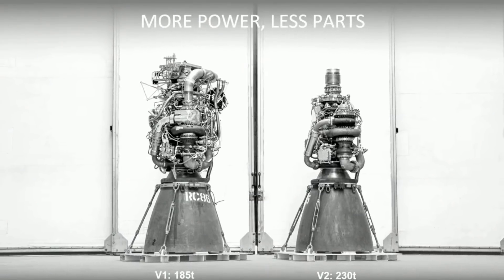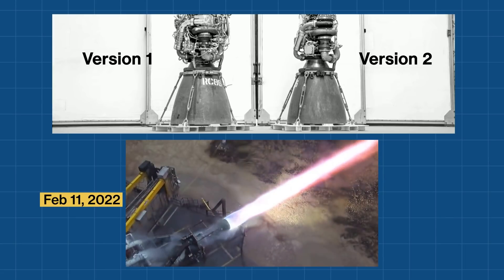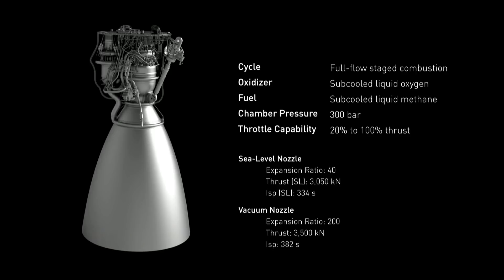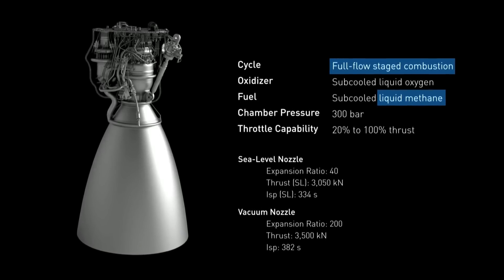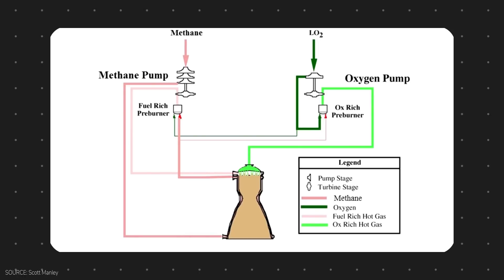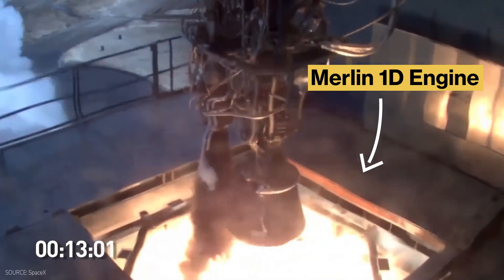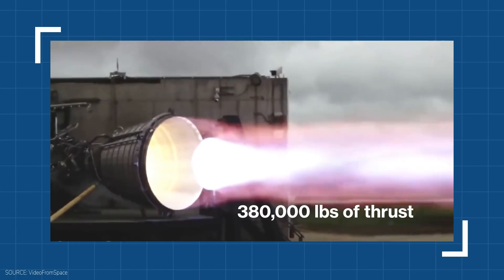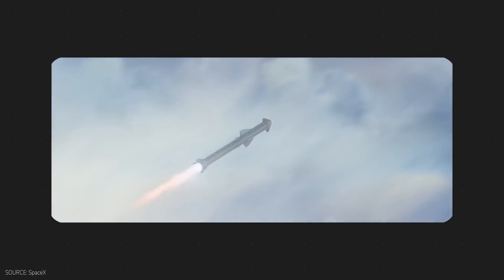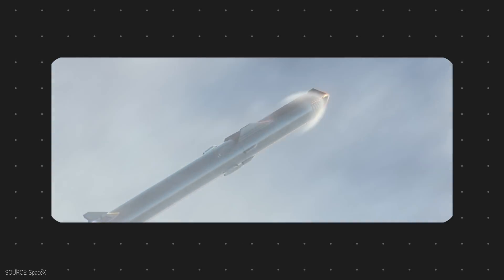Crucial to the mission is the Raptor engine, currently in development of version 2, which aims to bring more power with fewer parts and a smaller size. SpaceX's Raptor engine is a methane-fueled, full-flow, staged combustion cycle engine — the first of its kind. It is powered by liquid methane and liquid oxygen, and is designed to be reused up to a thousand times. The design has been improved upon the Falcon 9's existing Merlin engine, doubling the thrust of its predecessor at 380,000 pounds of thrust at sea level versus 190,000 pounds, despite being a smaller size.